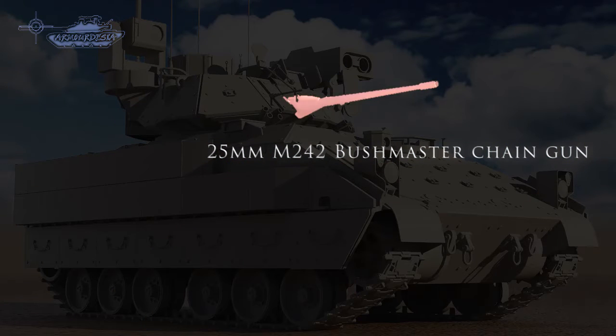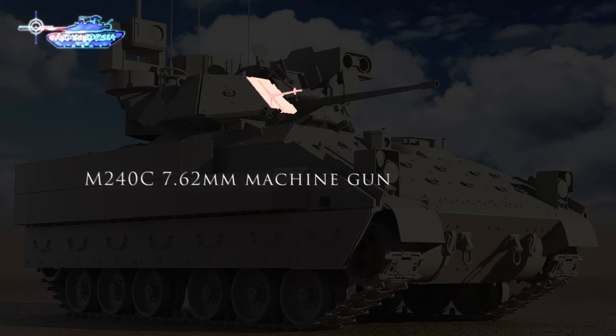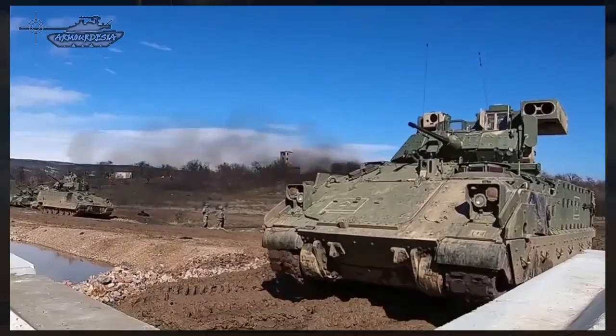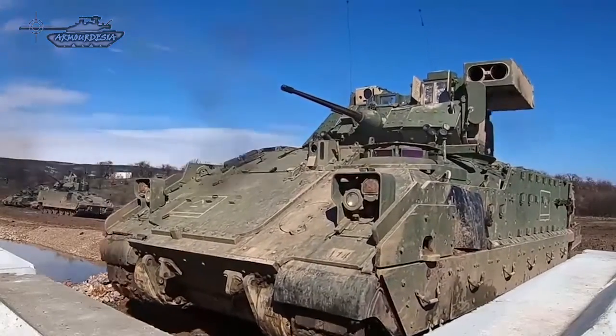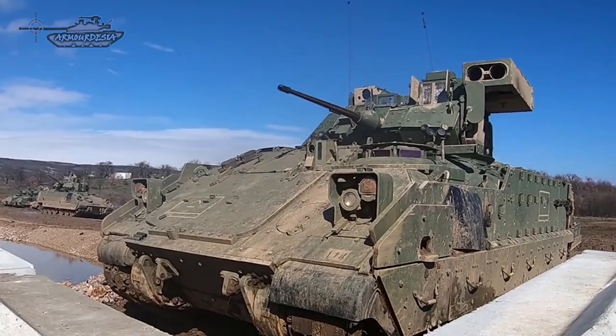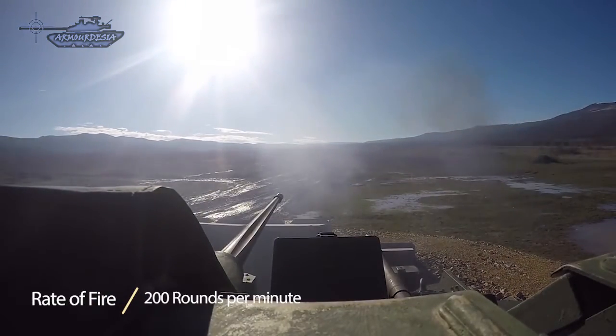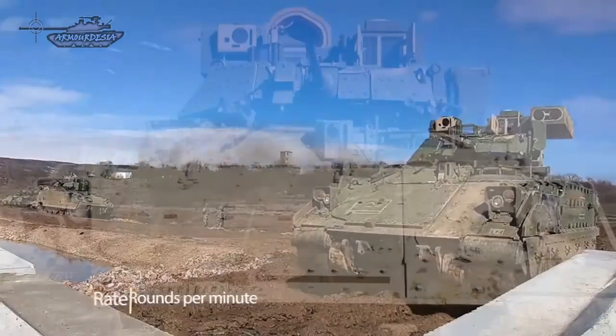The main armament is a 25 mm M-242 Bushmaster chain gun. The M240C 7.62 mm machine gun is mounted coaxially to the right of the Bushmaster with 2,200 rounds, and twin tube TOW launchers are mounted on the left of the turret. The chain gun has a single barrel with an integrated dual feed mechanism and remote feed selection. The gunner can select single or multiple shot mode. The standard rate of fire is 200 rounds per minute, but the gun can optionally be converted to 500 rounds per minute.